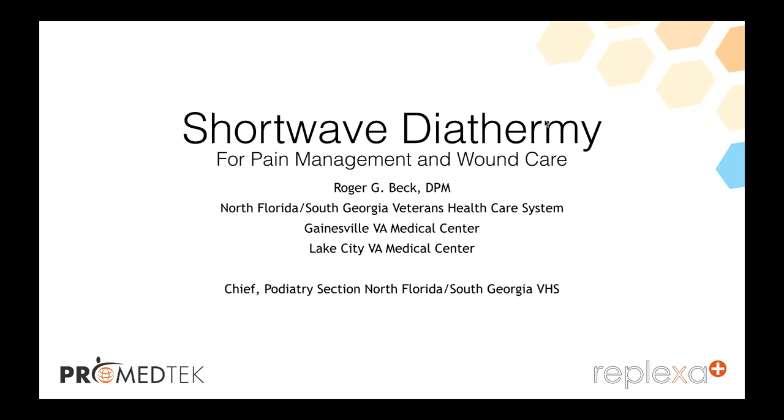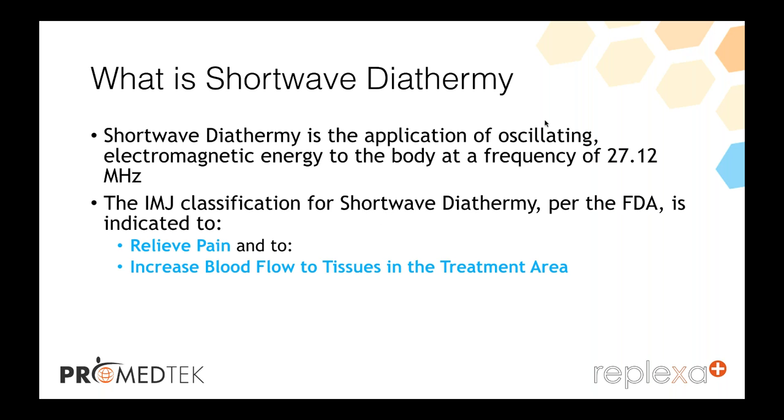Let me start off with shortwave diathermy. Shortwave diathermy is the application of electromagnetic energy given off into the body at a frequency of 27.12 megahertz. It causes some increase in heat, but the body doesn't feel that heat — it's just at the cellular structure.